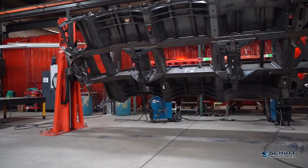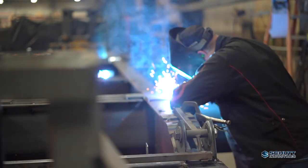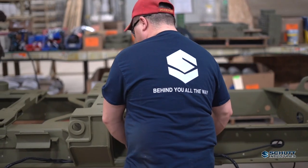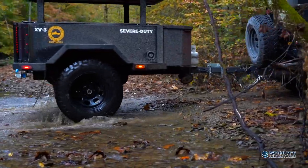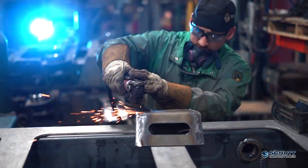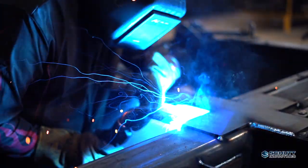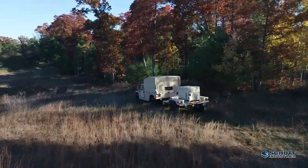Shutt Industries is America's leading manufacturer of industrial and military-grade cargo handling equipment and the best, most durable consumer off-road equipment an outdoor adventurer can own. Nothing else on the market even comes close to the quality, strength, durability, and performance that you'll find in one of our trailers.